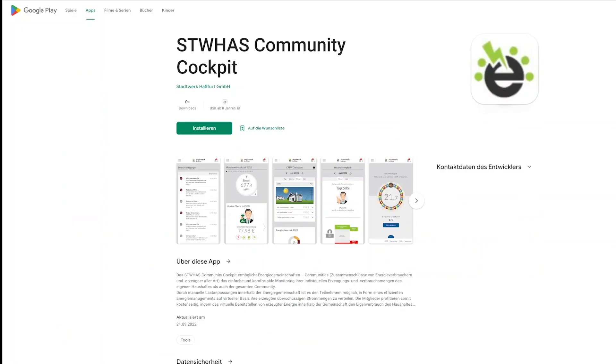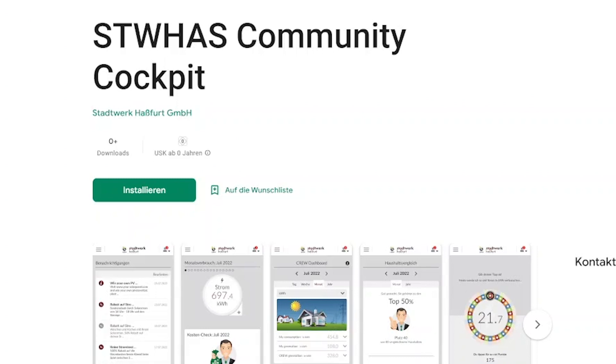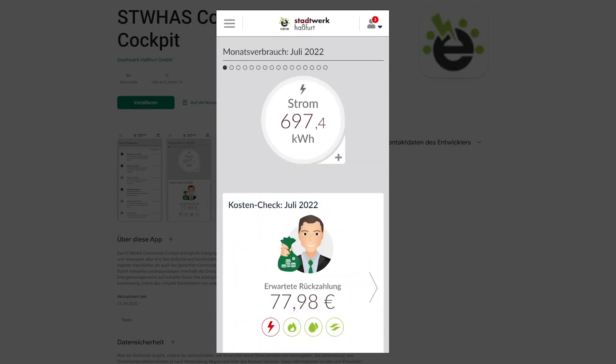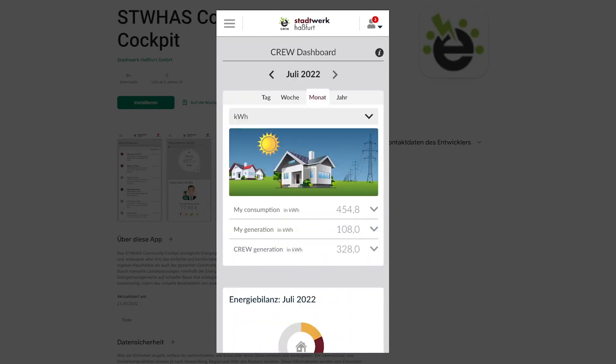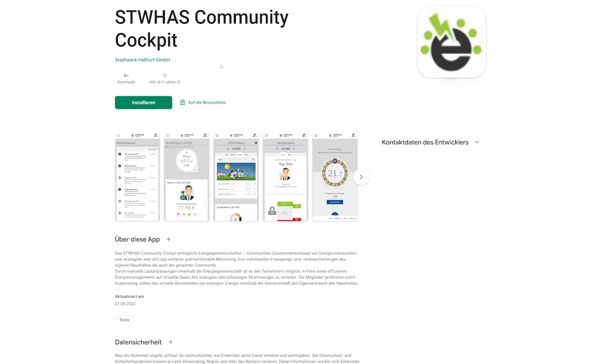To access the energy data from everywhere, we offer the users different options. For the customers of Stadtwerke Haßfurt, we set up an app available for iOS and Android, easily downloadable via the App Store and Play Store. Nevertheless, the option to check out the portal on laptops or tablets is available too.